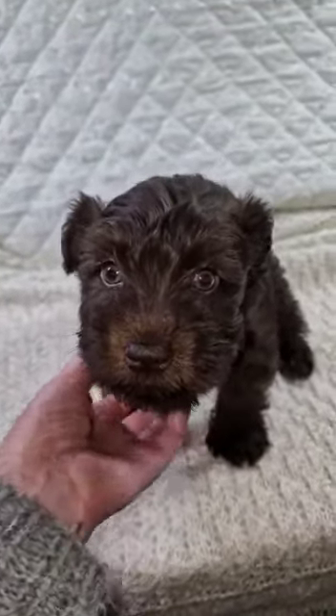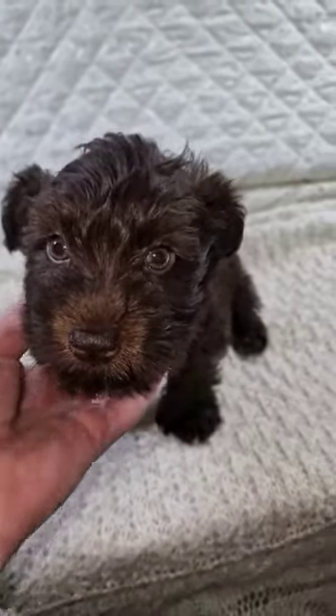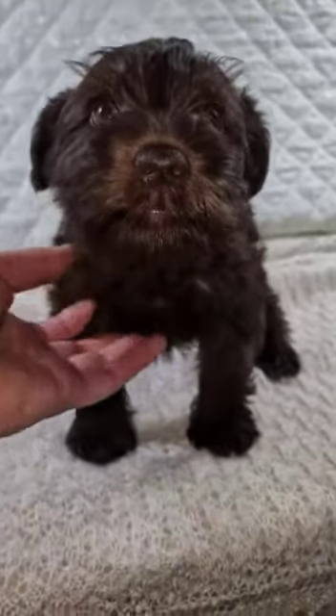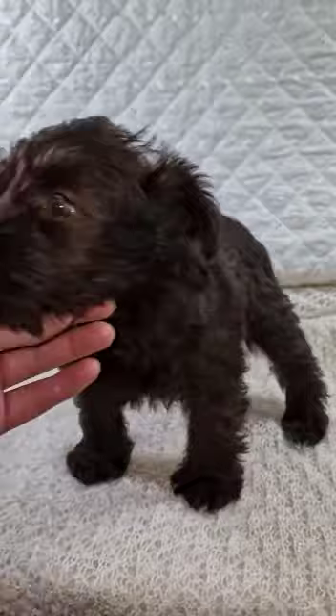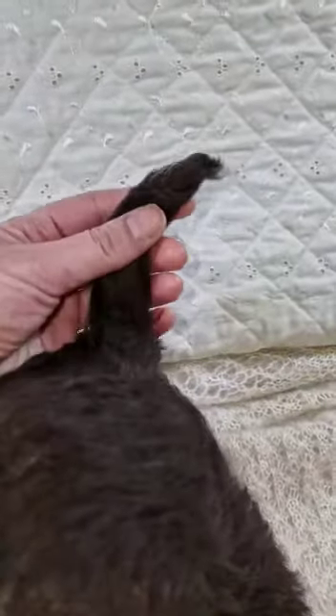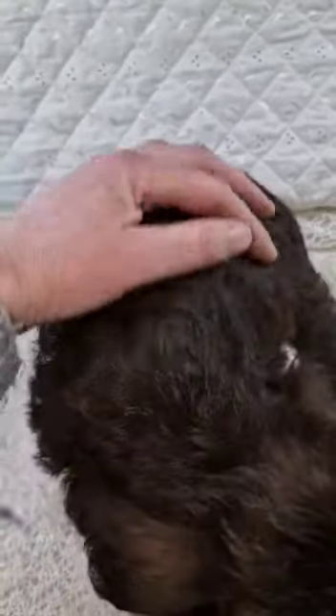Beautiful little boy — he's got gorgeous hazel eyes, like little bears. His tail is all liver as well, no little white bits on there. Lovely coat, nice and thick.